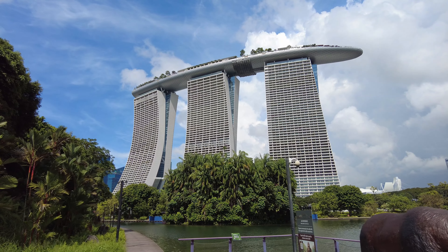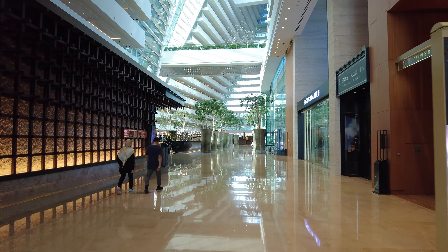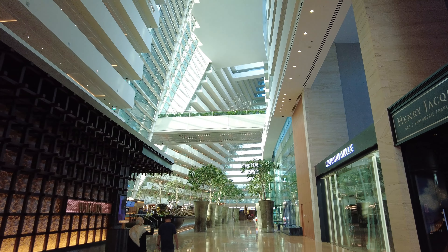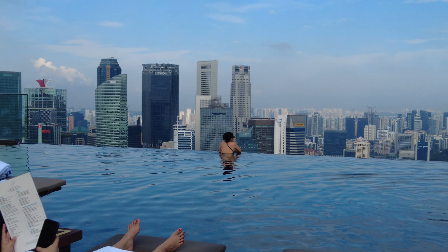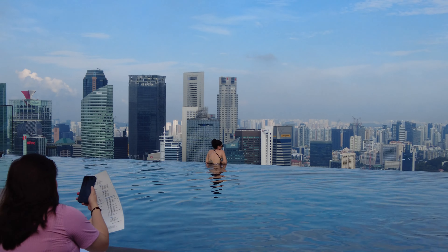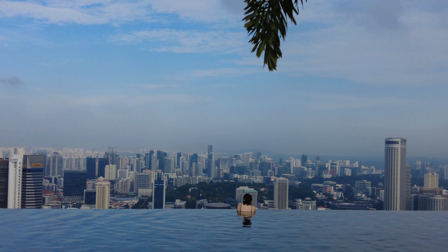After arriving on a 17-hour direct flight from LA, we took a cab straight to the hotel. As soon as we walked in, we were amazed at just how gorgeous the lobby was — check out those high ceilings! It was too early to check in, so they gave us temporary key cards to go up and use the pool. The views were incredible, and it surprisingly wasn't too crowded.